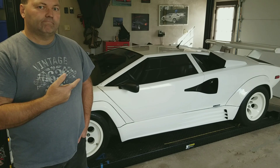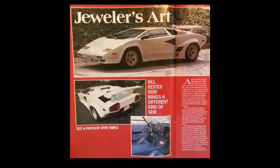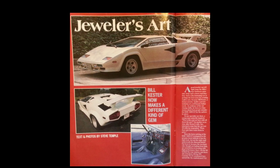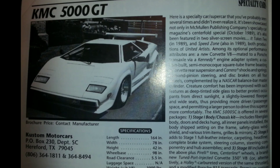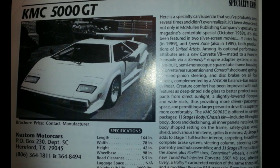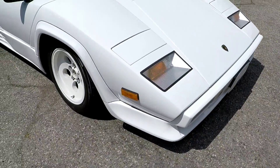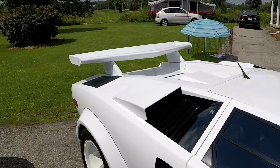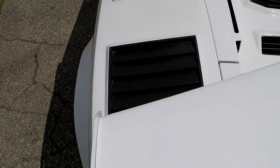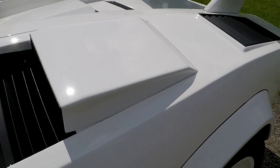Let's go around the car. This is one of Bill Kester's bodies — KMC Custom Motor Cars, out of Texas. Armstrong Motors used their bodies as well. The kit was brought up and built here by Luke, and it's the shell you get with it — it's all fiberglass.